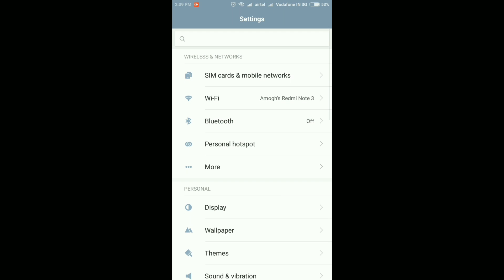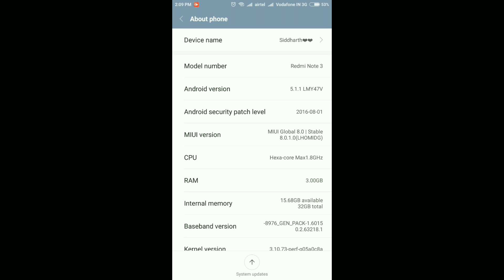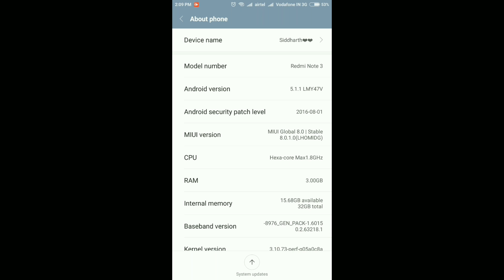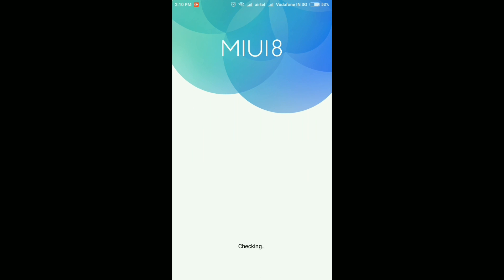As you can see from the about section, my current MIUI version is MIUI Global 8.0 stable 8.0.1.0 and I'm gonna update it to the newer version. My internal memory is 15.68 GB available out of 32 GB, and I'm running Android version 5.1.1 with the security patch of August 1st.